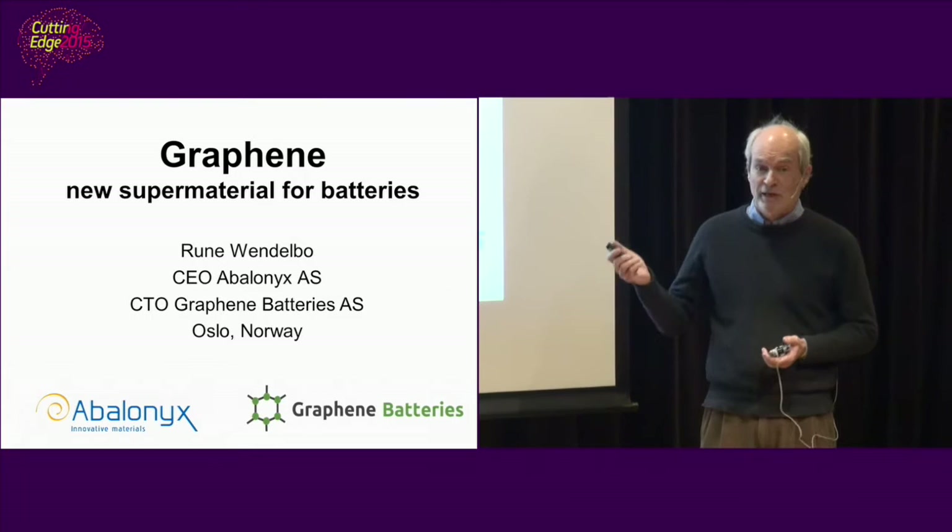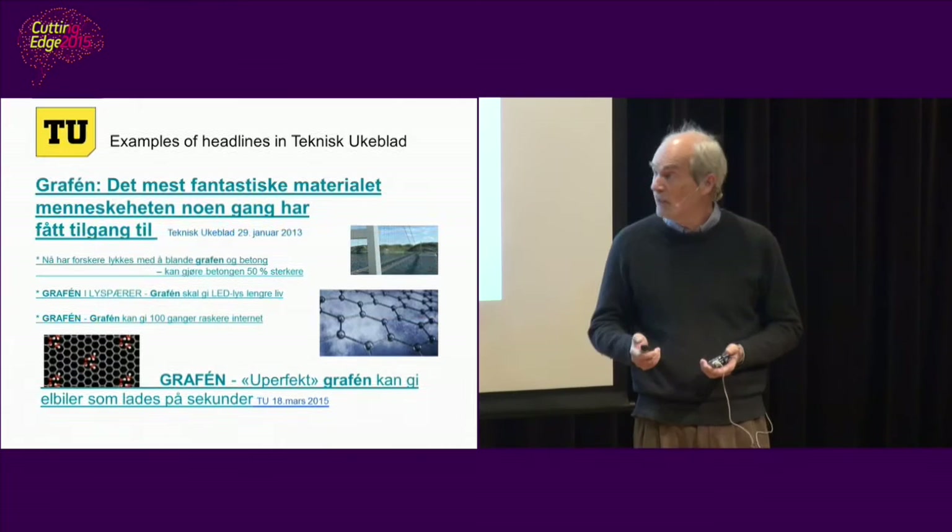I'm involved in two enterprises, Avalonics and Graphene Batteries. I'll show how those two companies interact together.